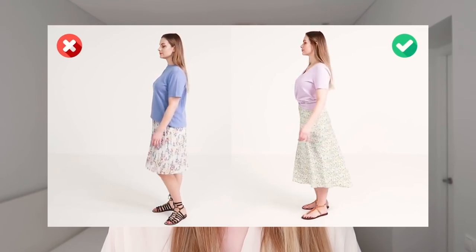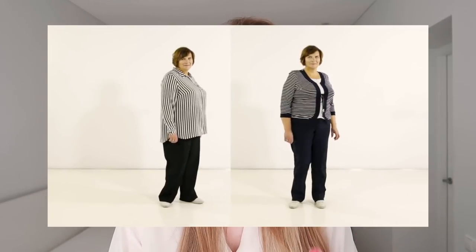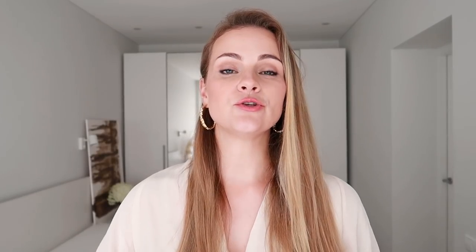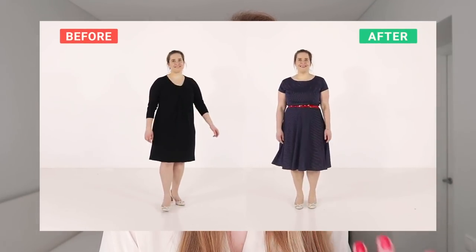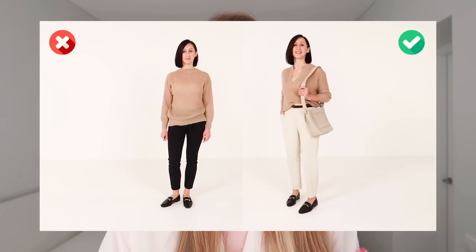For example, one third for your top half and two thirds for the bottom half. Changing up this proportion not only makes you visually more appealing, but also it helps to elongate your bottom half, which is very flattering if you are top heavy, on the shorter side, or have broader shoulders.